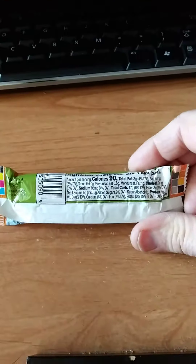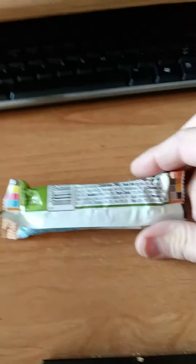All right, let's go ahead and give this one a try. Peanut butter is not my favorite because it tends to bother my stomach, but since I have Omeprazole to protect my tummy I'm okay. It definitely smells peanut buttery.